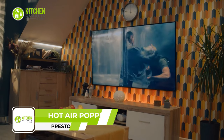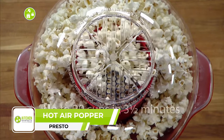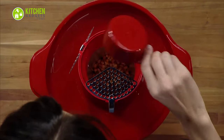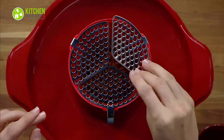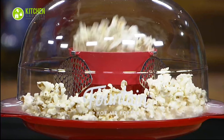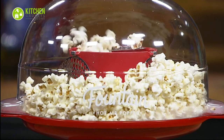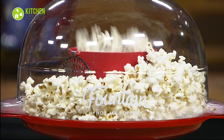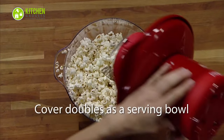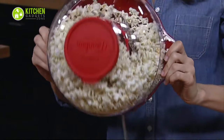Ready for movie night? Here's the Presto Hot Air Popper. This pops up to 20 cups of fluffy, crispy popcorn in just over three minutes. Its stainless steel restrictors help optimize popping performance, so you'll never have to deal with unpopped kernels. The vented cover ensures that every kernel pops to perfection, while the base nests inside the cover for compact storage. And the best part? The cover doubles as a serving bowl — simply snap the lid on the vented cover, flip it over and remove the base.